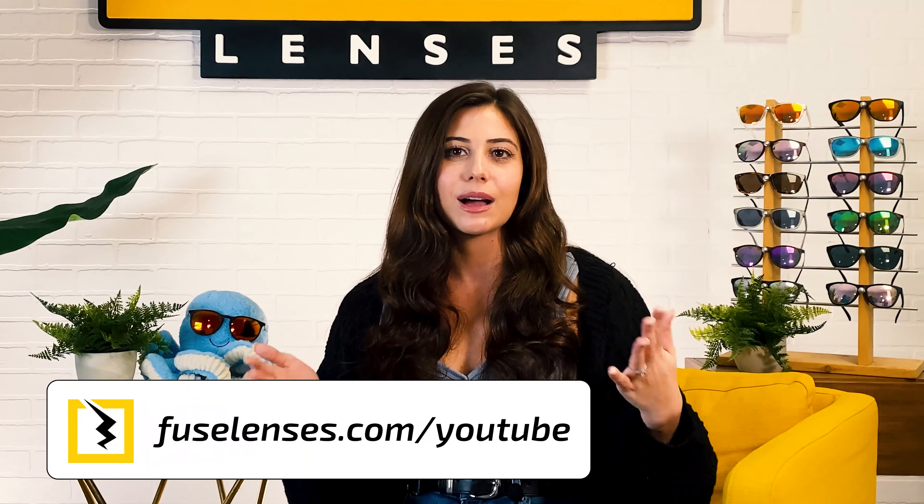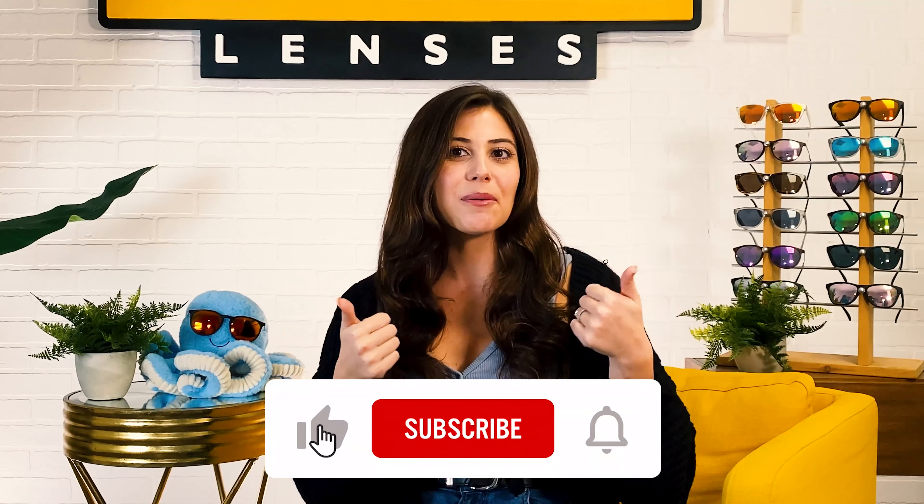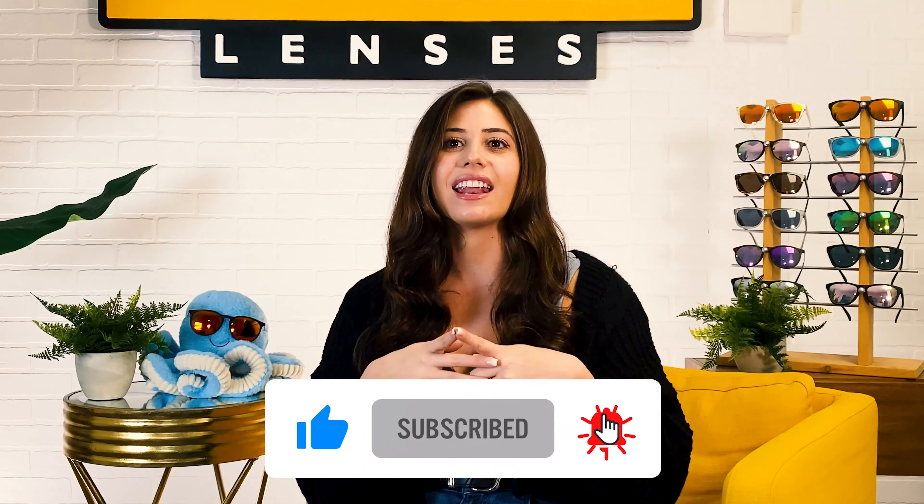So now you know the coolest, most affordable way to replace lenses in your designer sunglasses — why not head over to FuseLenses.com/YouTube to check out some of our amazing lenses for yourself. I hope this video was helpful if you're trying to change out the lenses in your designer sunglasses. If it was, give this video a thumbs up, make sure to subscribe to our channel, and hit that bell for weekly videos on vision, sun protection, and all things sunglasses. We'll see you in the next one — thanks so much for watching.